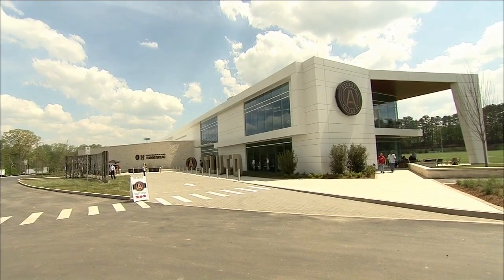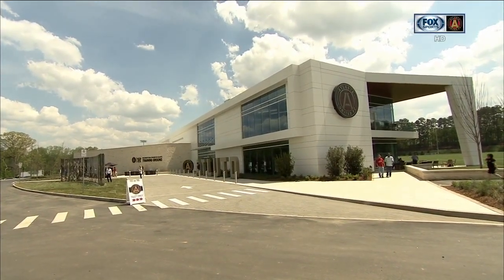Welcome back to Match Week as we continue our special edition from the brand new training grounds here in Marietta. I am joined by Director of Soccer Operations Paul McDonough and he's going to take us through the facility and give us all the inside access where the team stays each and every day. Thanks, it's great to be here.